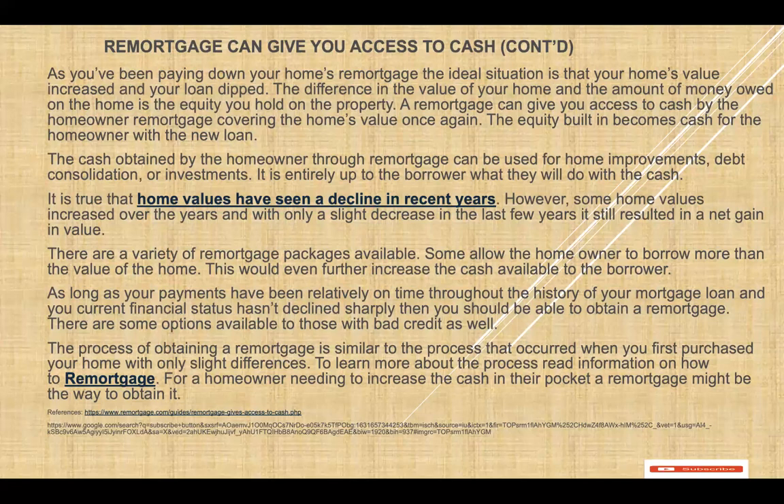As long as your payments have been relatively on time throughout the history of your mortgage loan, and your current financial status has not declined sharply, then you should be able to obtain a refinance. There are some options available to those with bad credit as well. The process of obtaining a refinance is similar to the process that occurred when you first purchased your home, with only slight differences.